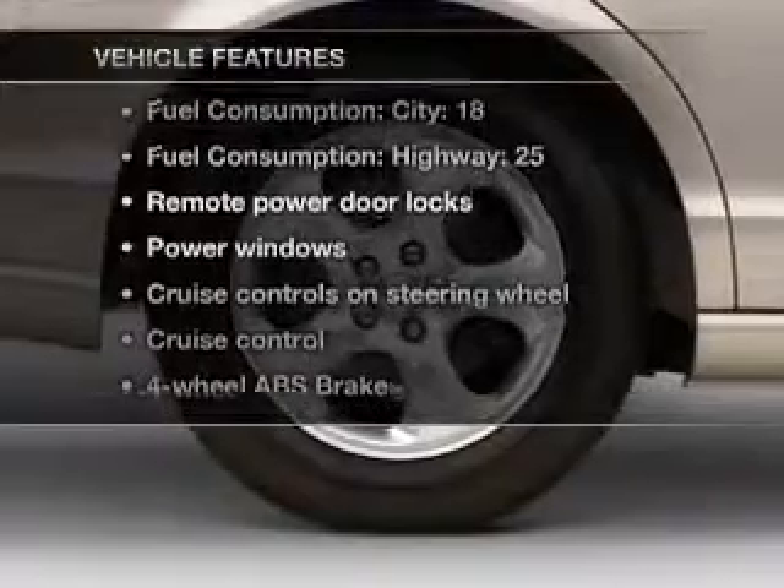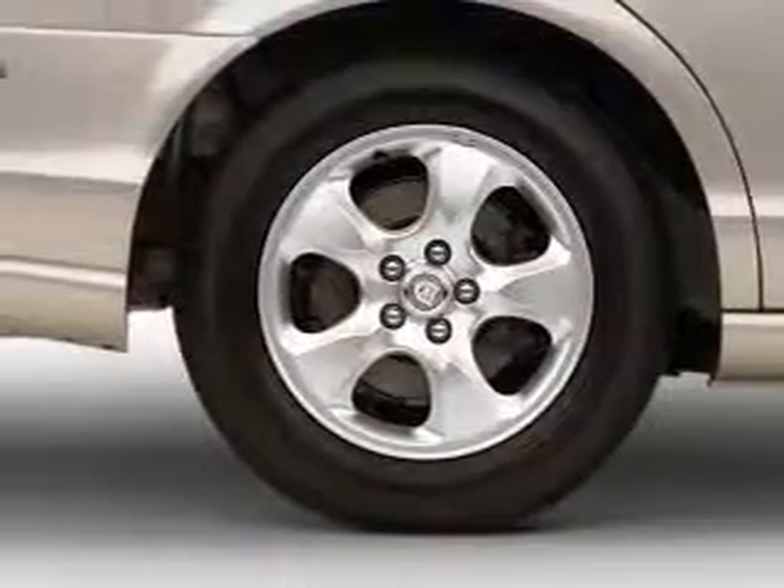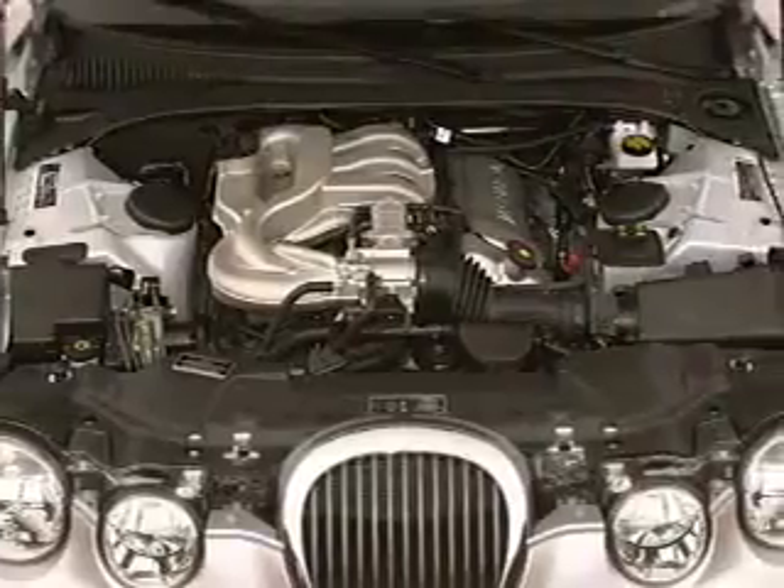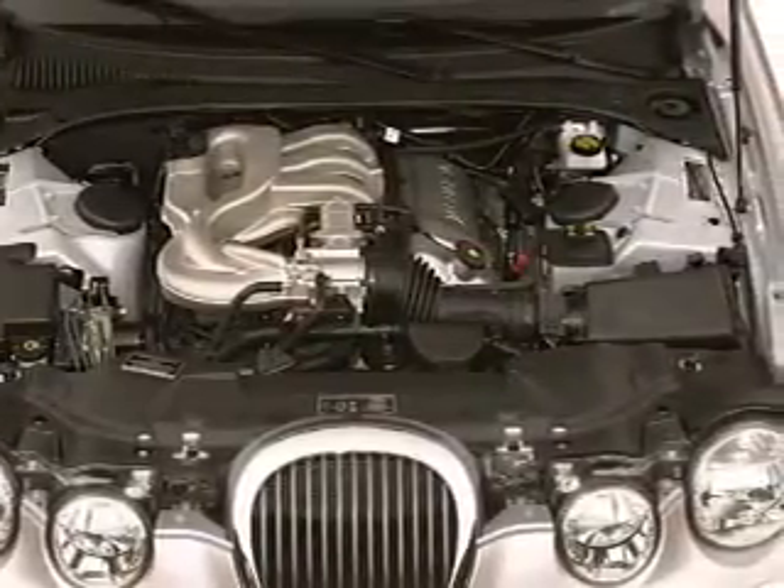Plus enjoy these notable features that are included in this vehicle: air conditioning, power door locks, power windows, power steering, cruise control, power mirrors, and AM-FM stereo.